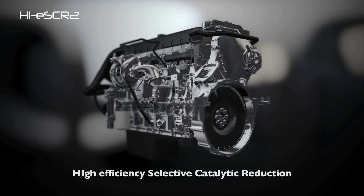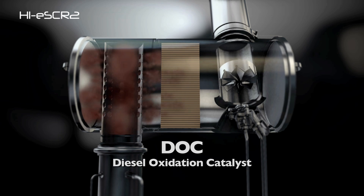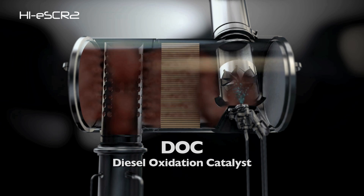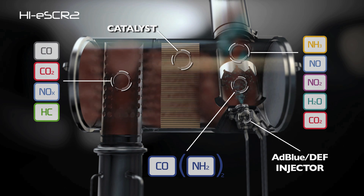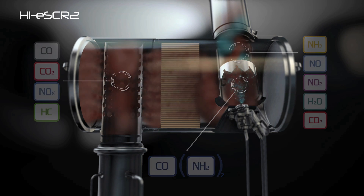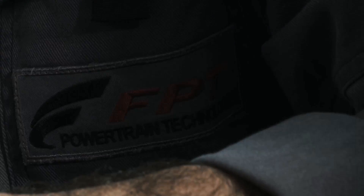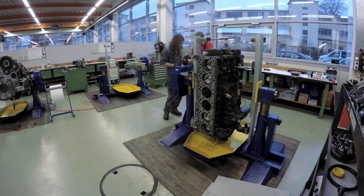SCR stands for Selective Catalytic Reduction. Nitrogen oxides are converted with the help of the catalyst to nitrogen and water. In order to launch this process, we need to add ammonia or urea to the exhaust stream, which is then absorbed by the catalyst. A big advantage of the SCR technology is that we can decouple the emissions from the fuel consumption. That means we can run the engine at the best efficiency and tackle the emissions afterwards with the SCR technology.